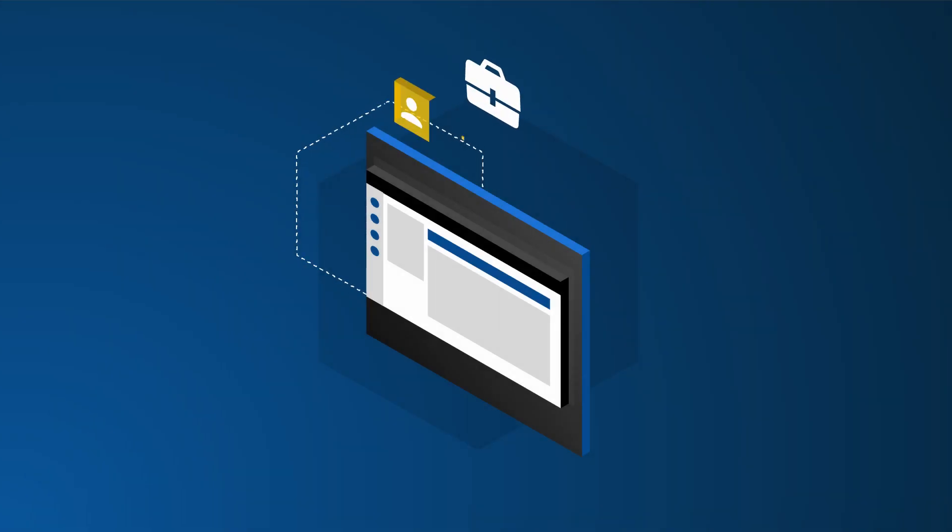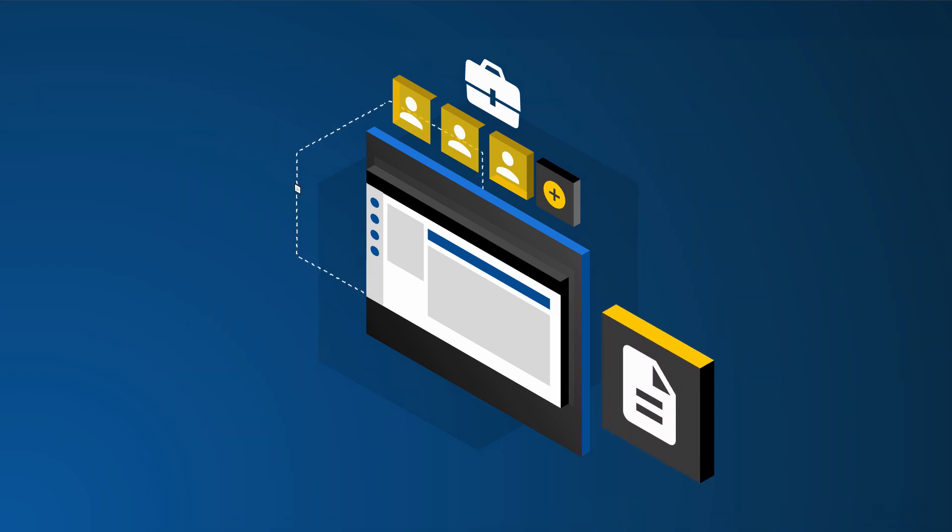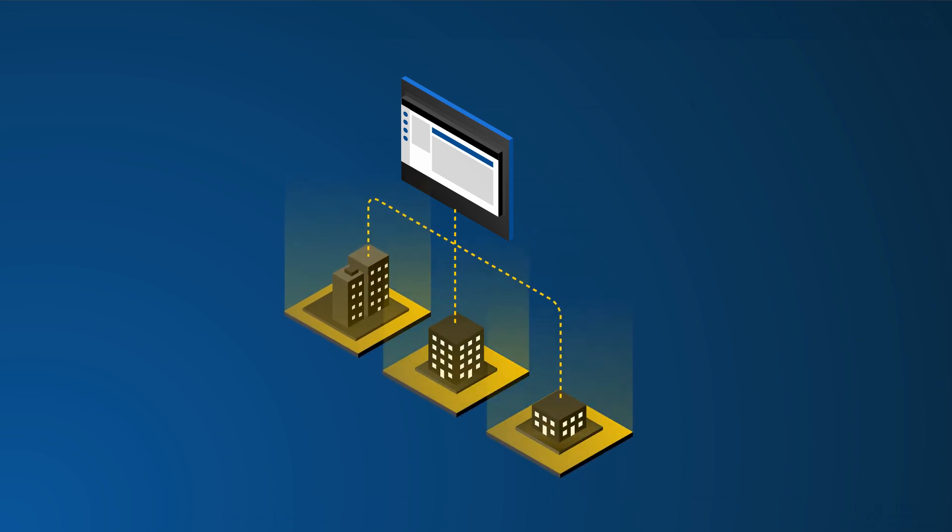Business customers log into the Admin Console to invite other users, set policies, manage teams, and monitor usage. The Admin Console works for any size business and doesn't require any technical expertise to use it.